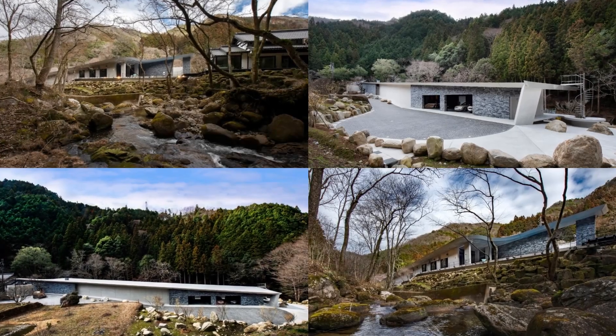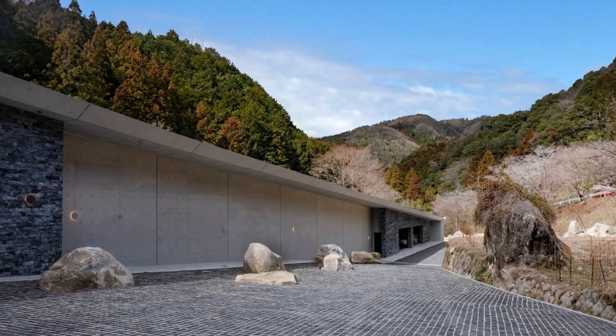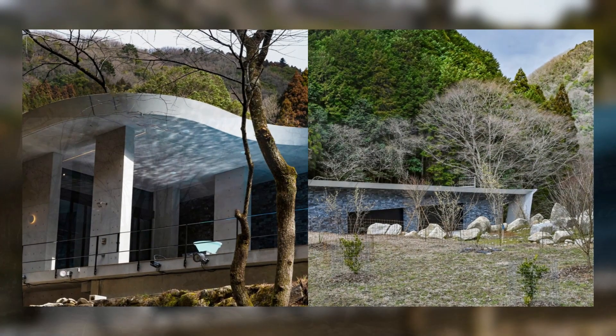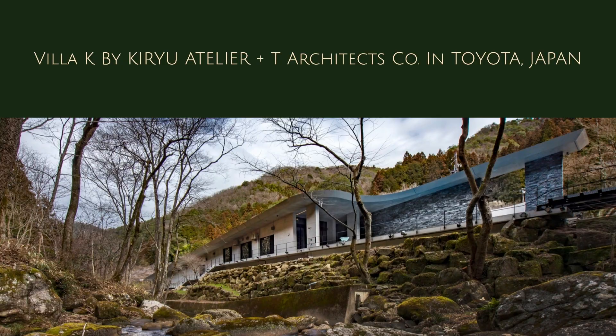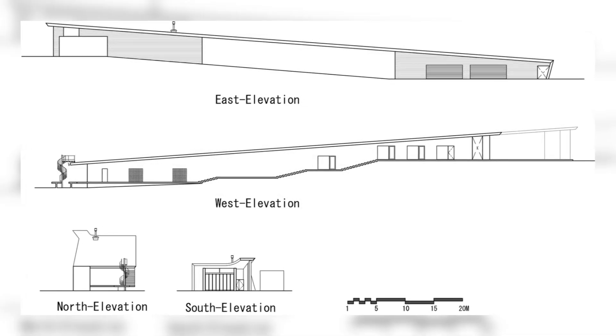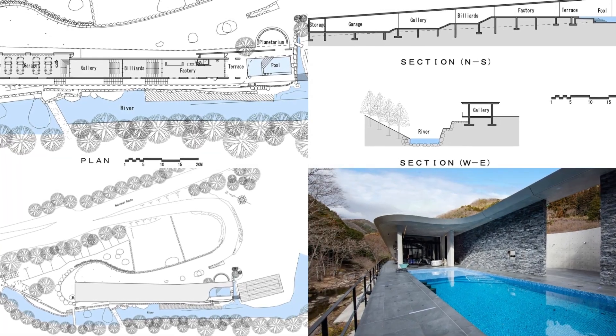Large rocks from the riverbed that had to be removed during construction were used in the landscape design. Soft curve surfaces and sharp, straight lines. Organic and inorganic. Openness and closedness. Movement and stillness. Self-contradictory design is human itself.